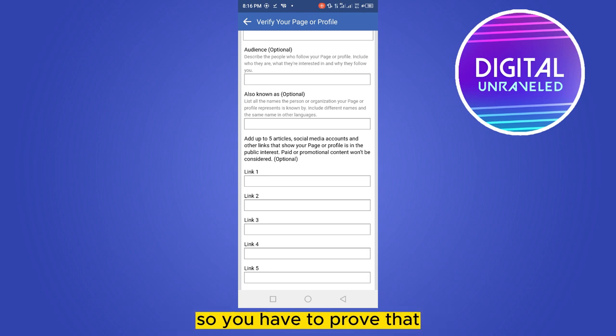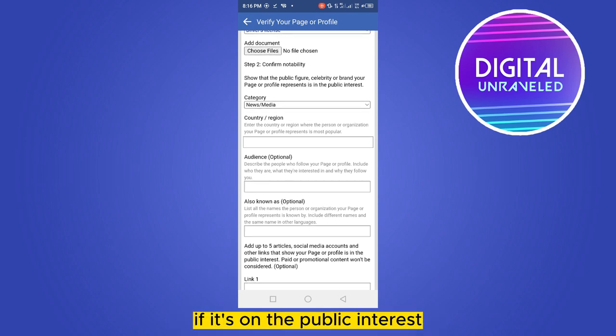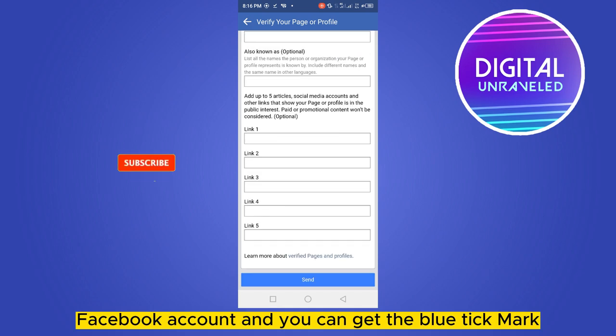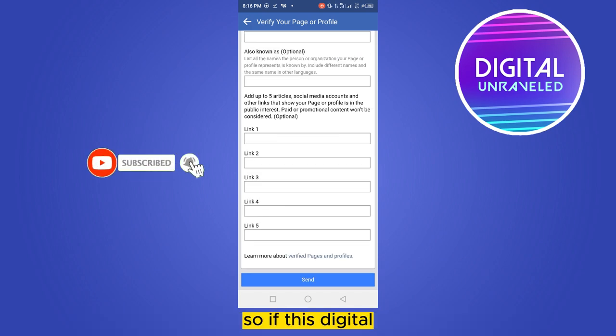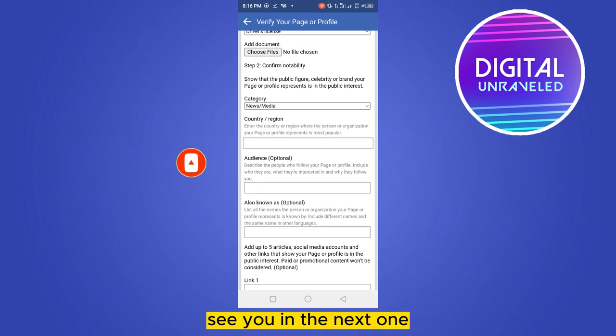You have to prove that your profile is in the public interest. Only if it's in the public interest can you verify your Facebook account and get the blue tick mark. If this tutorial helped you, like this video and don't forget to subscribe to my channel. See you in the next one.